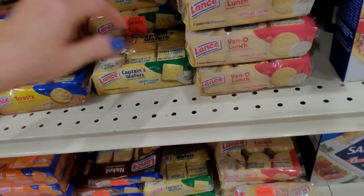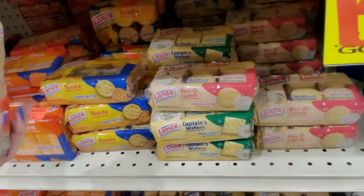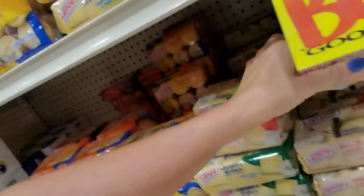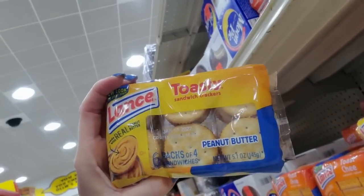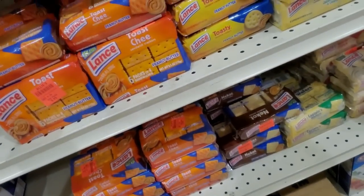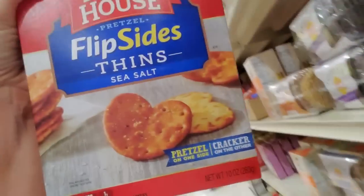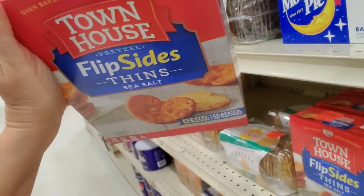Here we have more Captain's Wafers — you get six packs of four sandwiches for $0.99. And they have Vano Lunch — just little cookies with vanilla cream, sandwich cookies. We have the Toasties again — sandwich crackers with peanut butter. Unlike the Toast Cheese, they're round and not cheese-flavored. Flip Sides Thins — one side is pretzel, one side is cracker! What kind of magic is that? These are from Townhouse — $1.99, regular price $2.69.